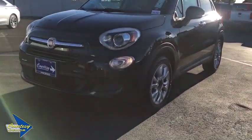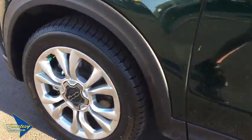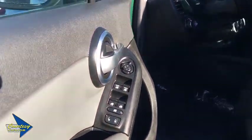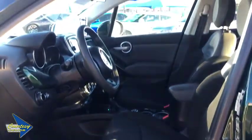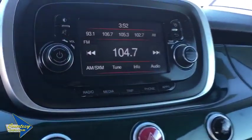Rear window defroster, power windows, electronic stability control, trip computer, brake assist, tachometer, remote keyless entry, overhead console, driver vanity mirror, front reading lamps, tilt steering wheel, front bucket seats, rear window wiper.